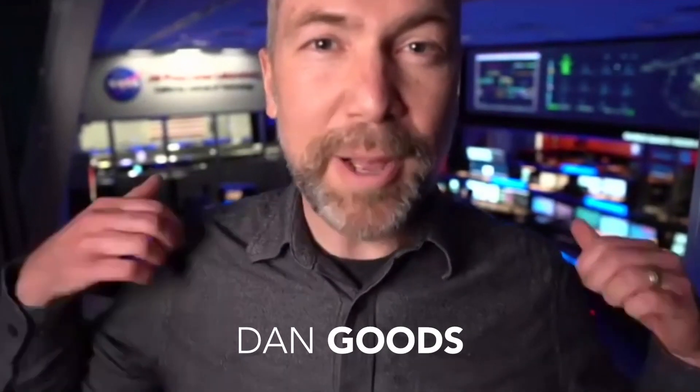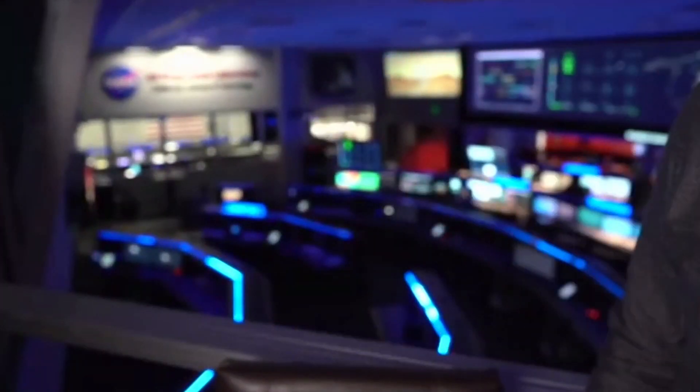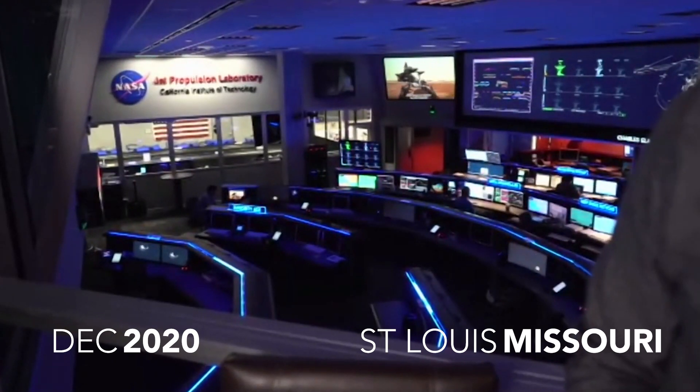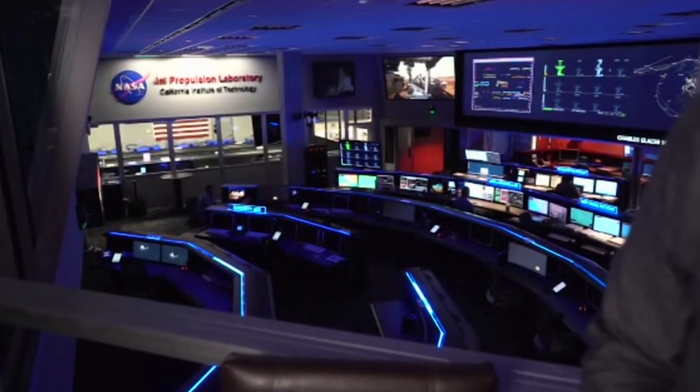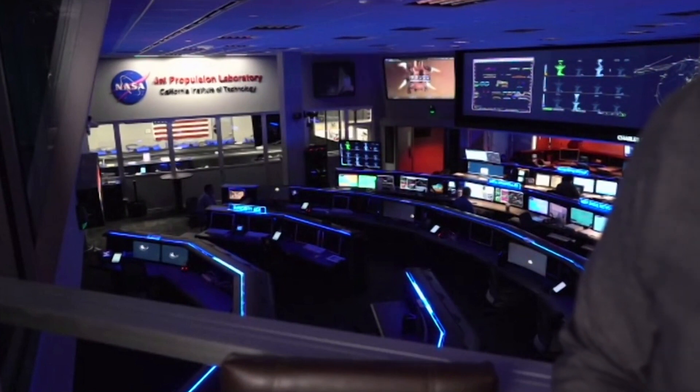Hey everybody, coming to you live from NASA's Jet Propulsion Lab in Pasadena, California. Right behind me is Mission Control. On February 18th, we're going to attempt to land NASA's next rover to Mars. It's going to be the most sophisticated rover ever sent to the Red Planet — it's even going to have a helicopter on it.